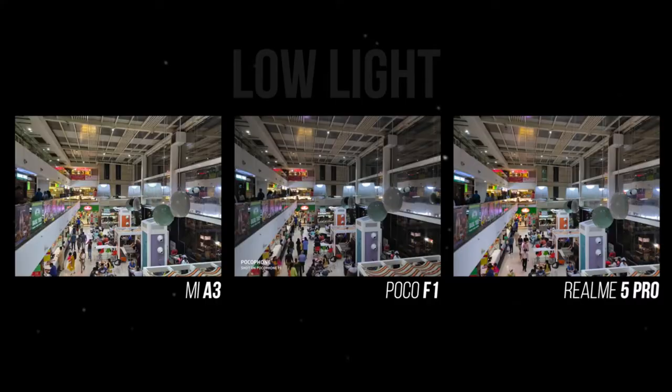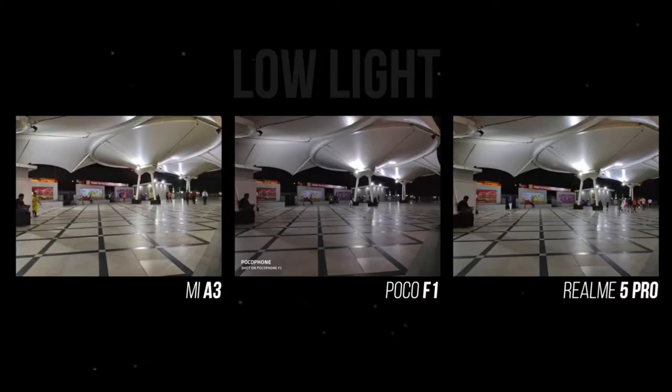Now let's look at the low light performance. The POCO F1 and the Redmi A3 both have a little bit of difference. As you know, battery performance also matters — if you want a decent battery and faster charging, that is a consideration. If you don't have a wide-angle camera, you can use a wide-angle camera on some models.